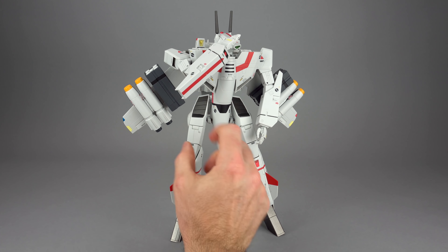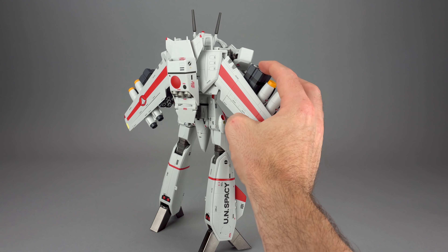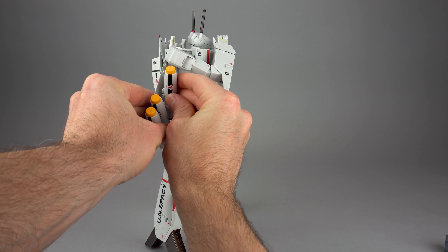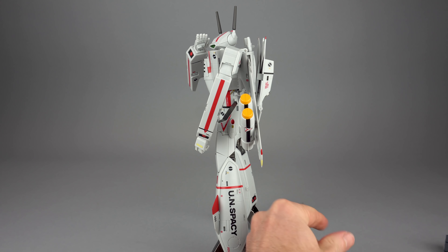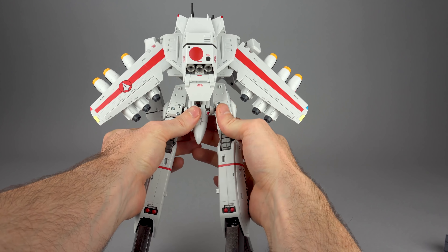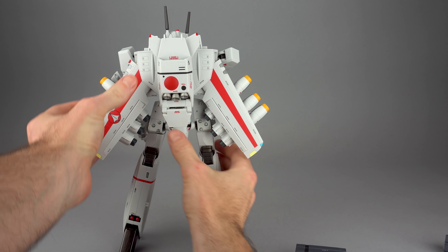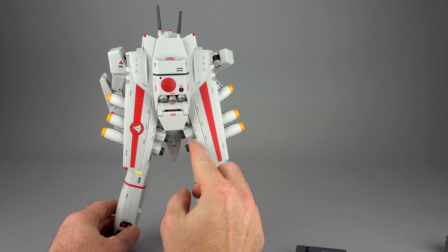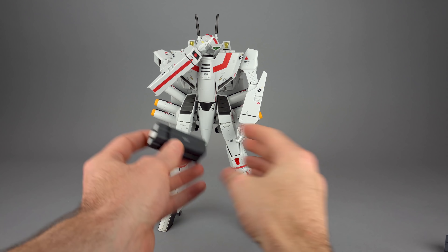If you want to use a display stand or the UUM-7 missiles, you are not going to be able to close the wings. The display stand comes in behind and would block things, and the UUM-7 missiles are just way too wide. But you can remove the UUM-7s and have a full loadout of RMS-1s. They are a bigger missile, so it won't work out as well, but you'll just have a much bigger gap with the wings. Not as good a fit as the TV style missiles, and the UUM-7s just aren't going to work at all.